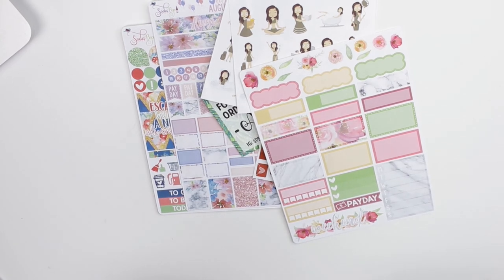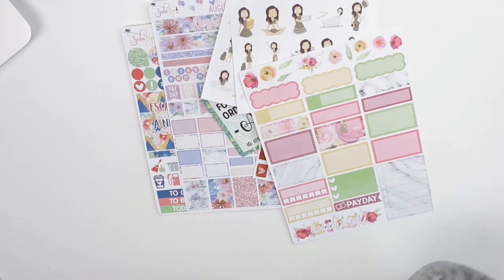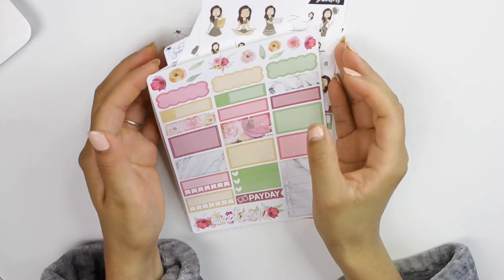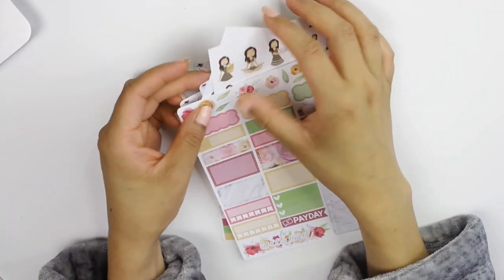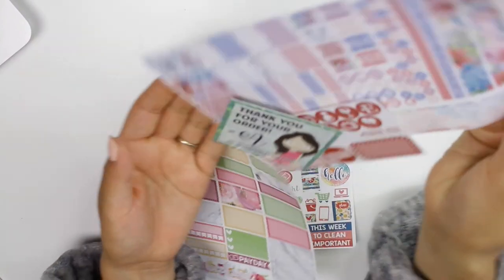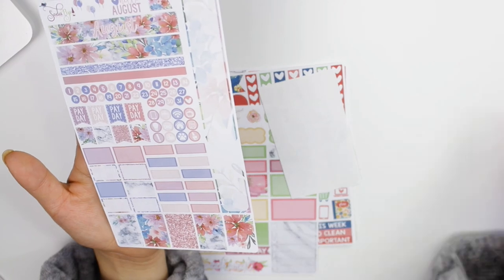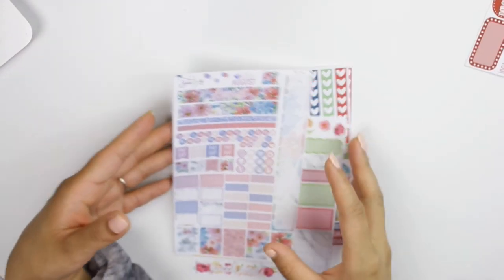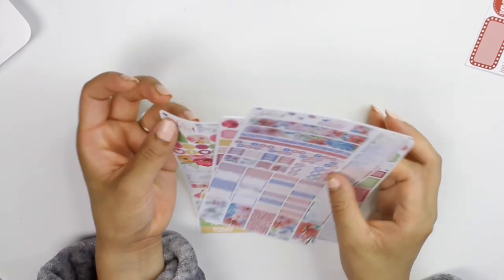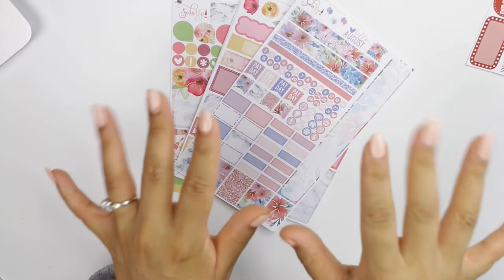That's all I have for this haul. I have an order from Student Planning coming but it's from Australia so it might take a while. Let me know if you guys like this type of video and I'll try to do more. I might also do a video using one of these kits. Thanks for watching — don't forget to like and subscribe, and I'll see you in my next video!